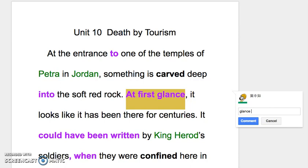'Glance' 这个字，当作动词的时候要说 glance at something，当作名词的时候我们还是用 at。因为你一瞥、看一眼，其实就是一个很短的时间点，既然是一个点，所以我们会用 at — at first glance。